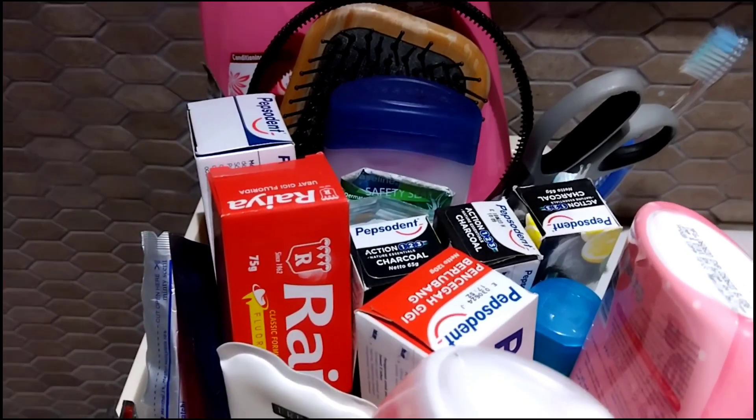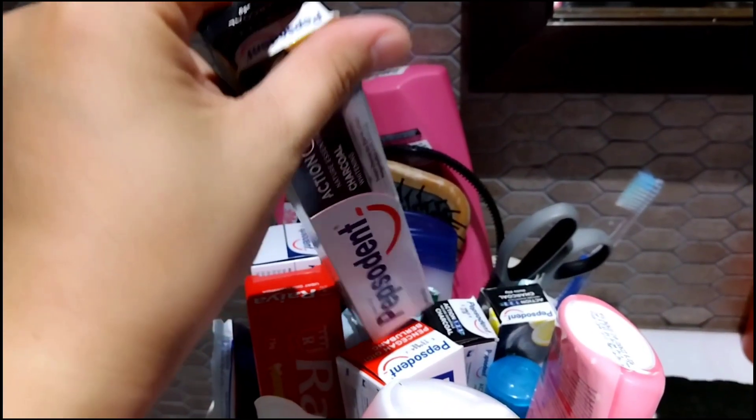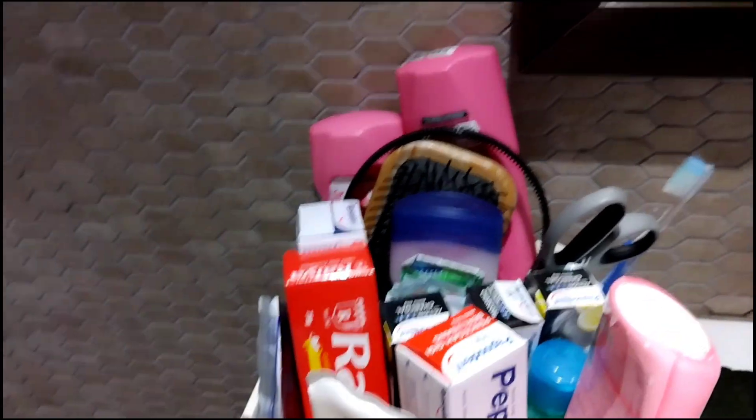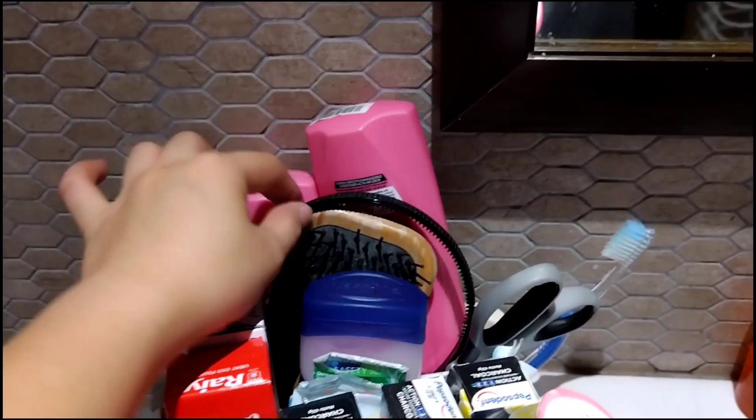Tapos yan po, mga Colgate na po yan. Ito po — charcoal — ito po yung madalas kong ginagamit. Kasi po, para always pa rin po maputi yung ngipin natin, kasi po nakabraces tayo. May suklay dyan, headband. Conditioner po yan.